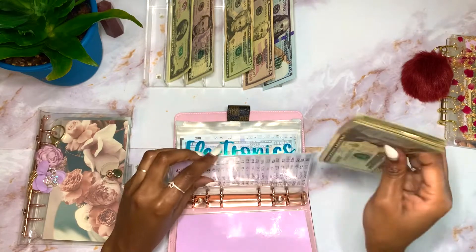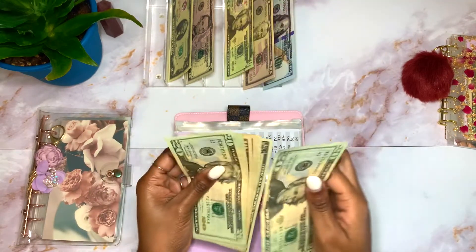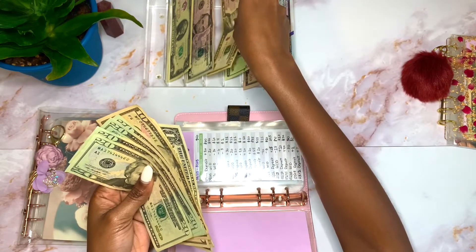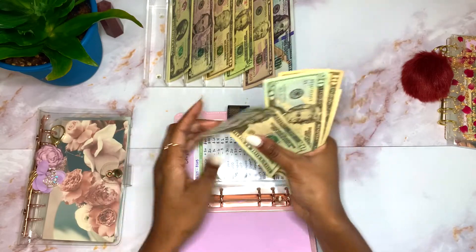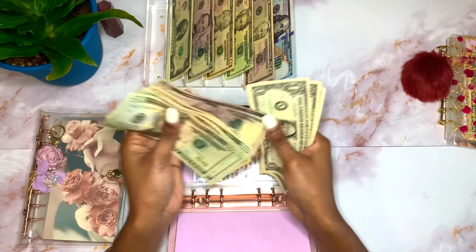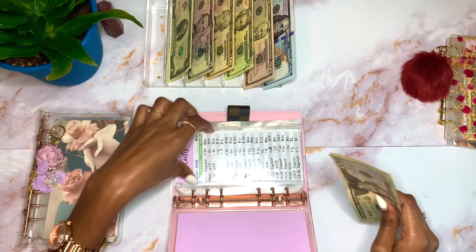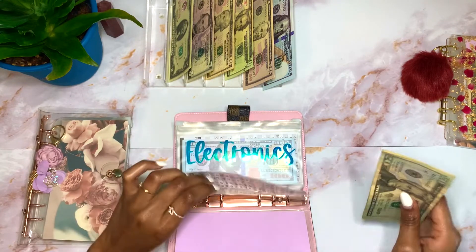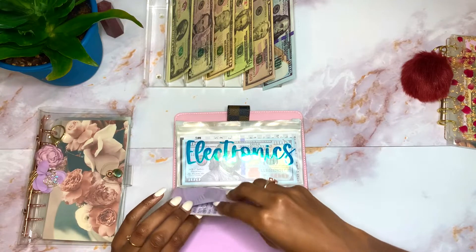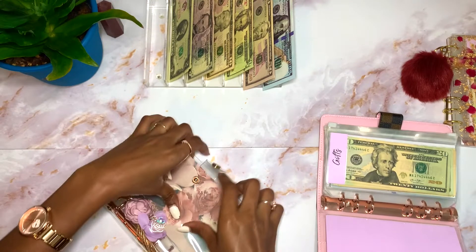Gifts is going to get $10. I'm going to grab the $20, take $10 out, and put $10 in. Gifts now has $20, $40, $60, $80, $90, $100, $110, $115, $116, $117, $118 — so $118.